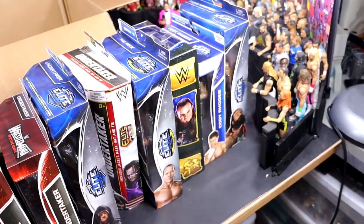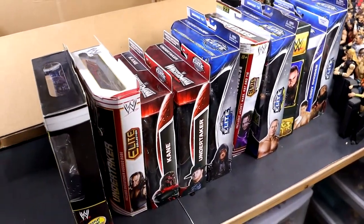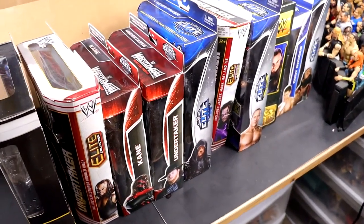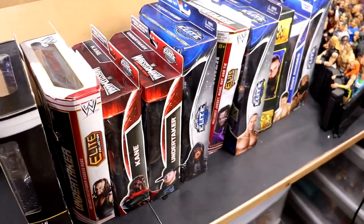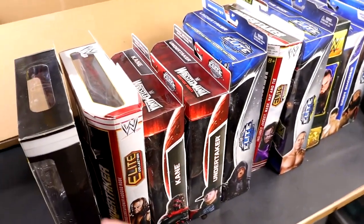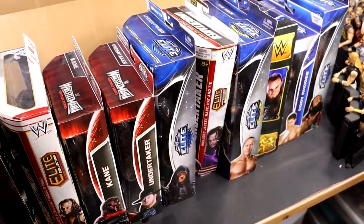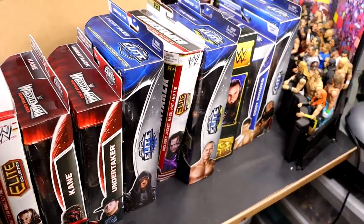So that is box number one, and I am truly mind-bombed, man. All these mint-on-card WWE Elites. We gotta get this other box up here and find out what the hell's in there. It's even bigger than this box, so I do not know what we're going to get ourselves into. But what a crazy box — that may have been the most insane unboxing we have seen so far. And we're only getting started.